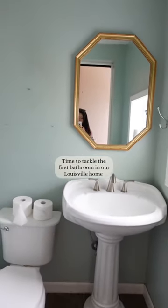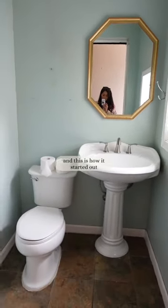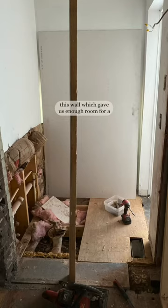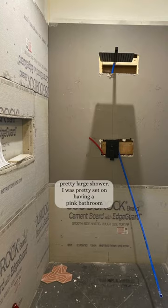Time to tackle the first bathroom in our Louisville home and this is how it started out. It was a half bath and just not very cute. We hired a contractor and we decided to open up this wall which gave us enough room for a pretty large shower.